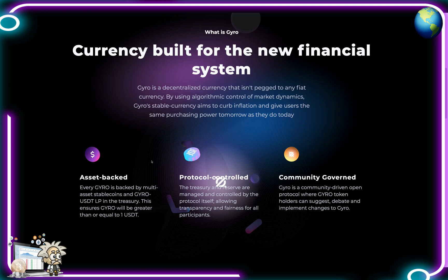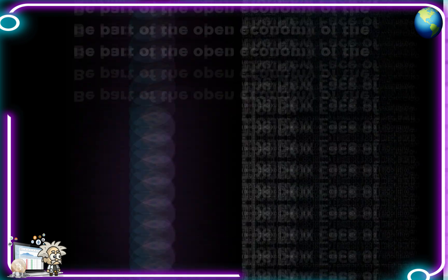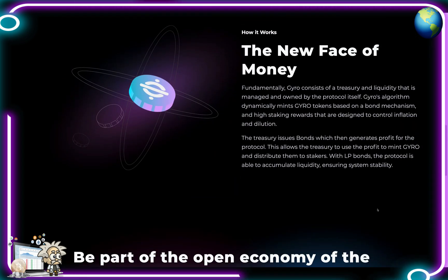By using algorithmic control of market dynamics, Gyro's stable currency aims to curb inflation and give users the same purchasing power tomorrow as they do today. Every Gyro is backed by multi-asset stable coins and Gyro USDT LP in the treasury, ensuring Gyro will be greater than or equal to one USDT. Their protocol is controlled — the treasury and reserve are managed by the protocol itself, allowing transparency and fairness for all participants. This is also a community-driven open protocol where Gyro token holders can suggest, debate, and implement changes.